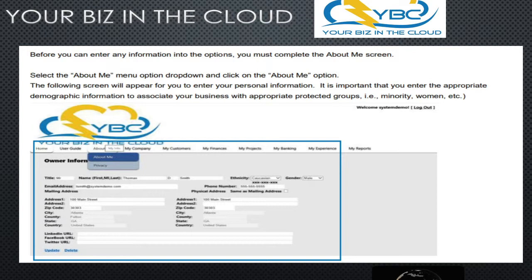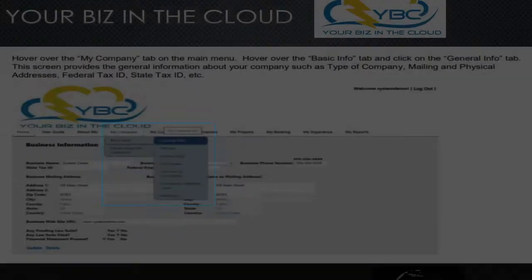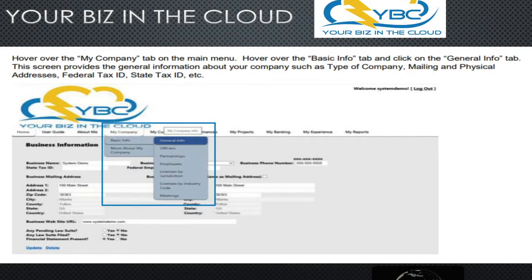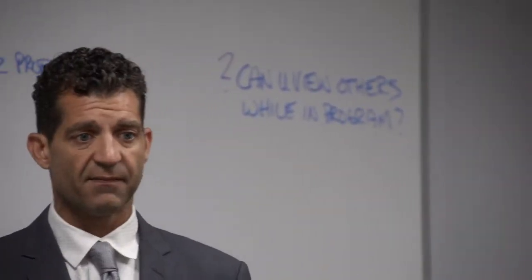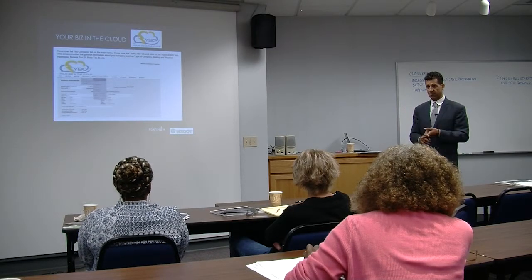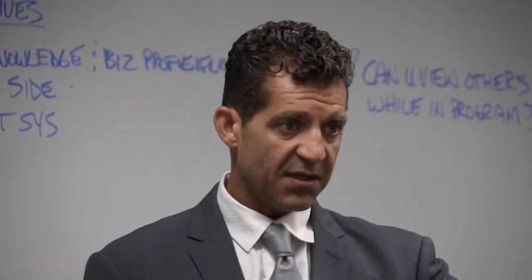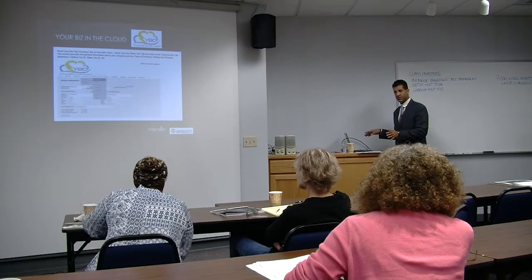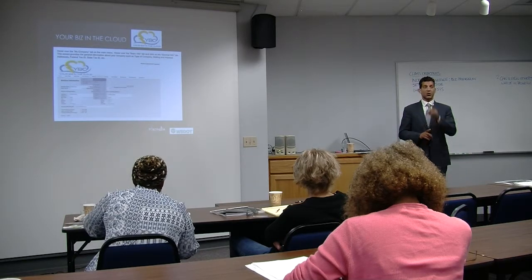The next screen is the About Me section. You can't really enter any information until you enter information about the user — typically the business owner, but not necessarily. Then you can start entering information on the company itself: licenses, licenses by industry, and even meetings. As business owners, we don't always document all our meetings. We put all the meetings in there and you can classify them — was it a project meeting, a corporate meeting, a marketing meeting, a board meeting? Whatever the meeting is, you can classify that. The system can be completely customizable.